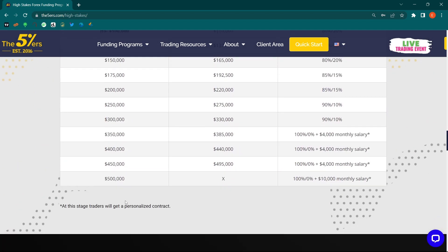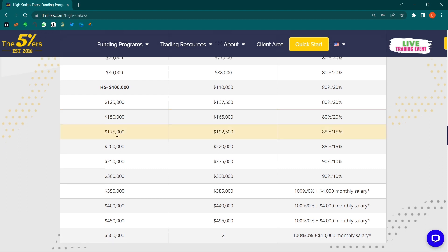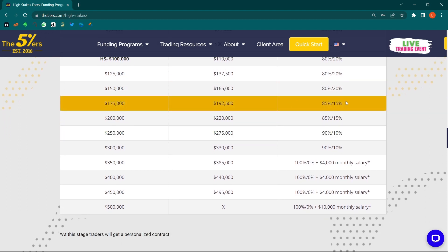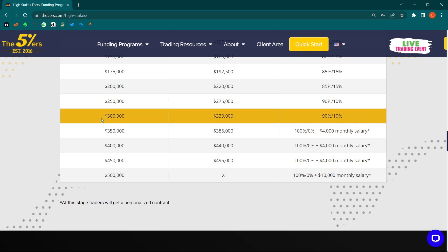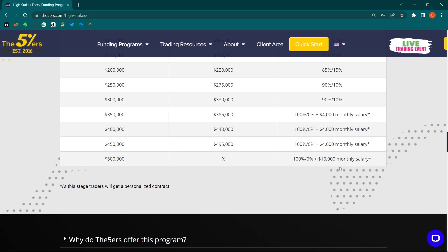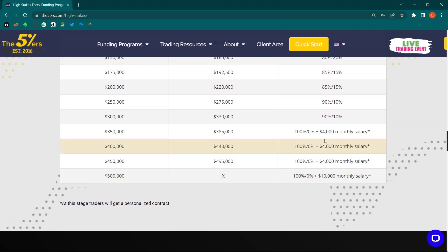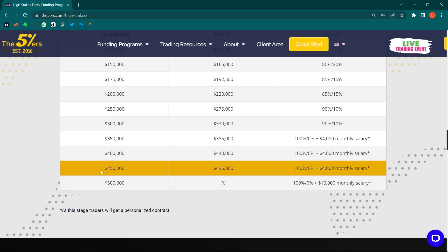As you scale up, the profit split improves: it moves from 80% to 85% for the trader, then to 90/10, and eventually you get 100% of the profit plus a monthly salary. Of course this will take time to build, but if you're a good trader with a long-term vision, it's very worth it. At the highest level, you also receive a personalized contract.